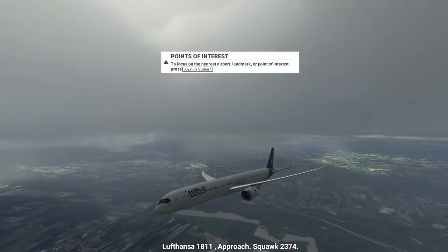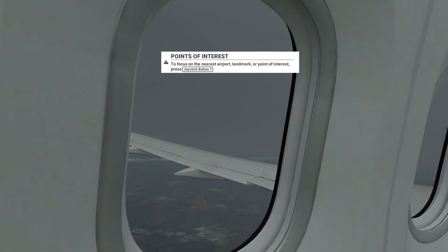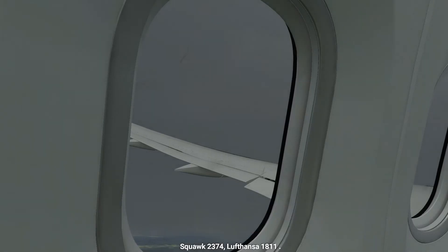Lufthansa 1A11, approach. Squawk 2374. Squawk 2374, Lufthansa 1A11.